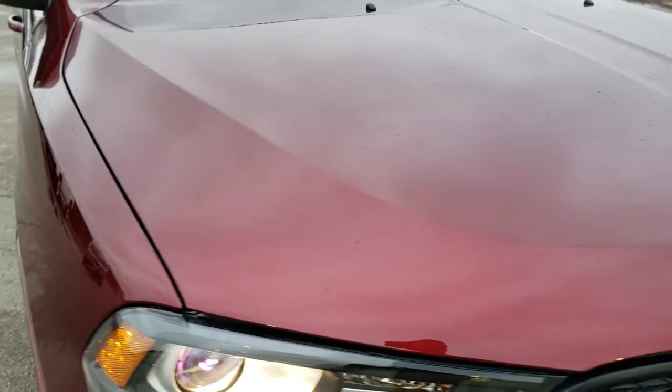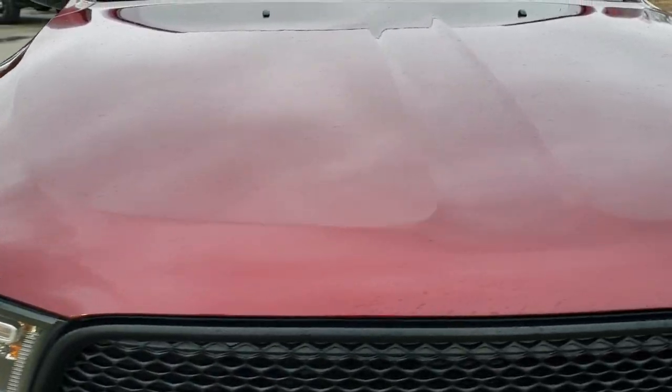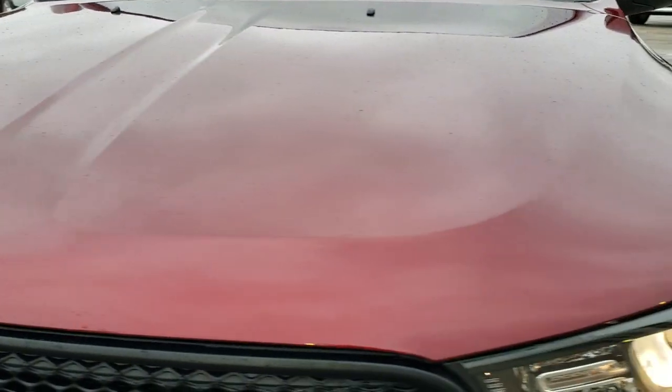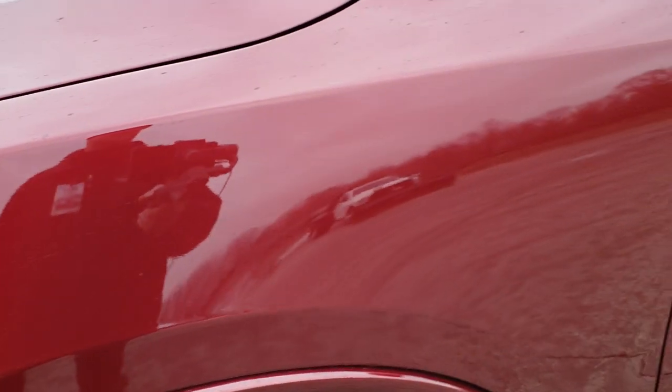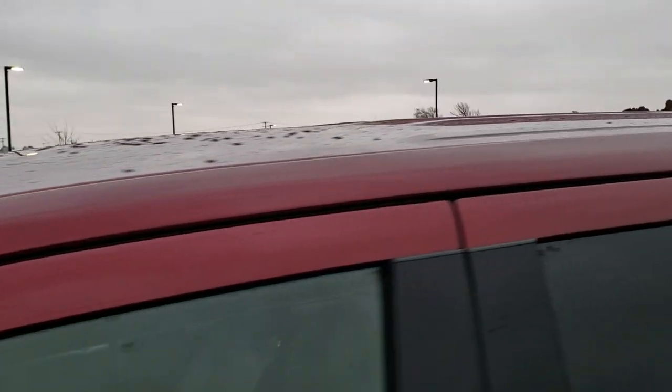This vehicle has the award-winning 3.6-liter Pentastar V6 motor. It has been fully safety inspected by our service shop, has a fresh oil and filter change, all the fluids have been checked and topped off, and this Durango is 100% ready to go.